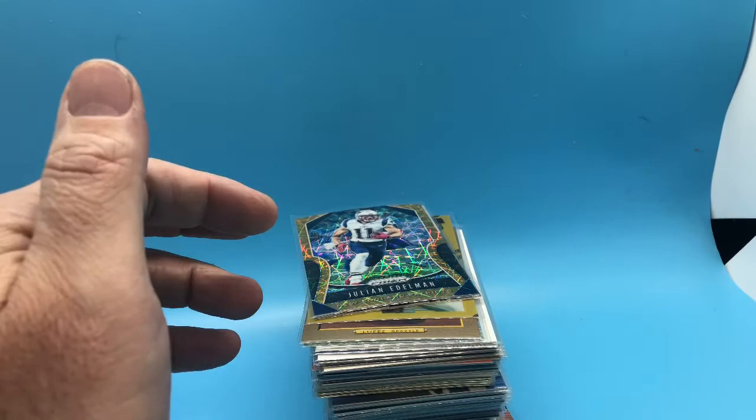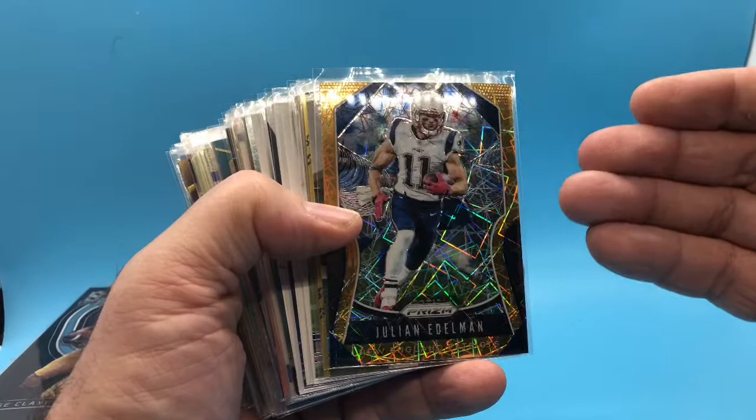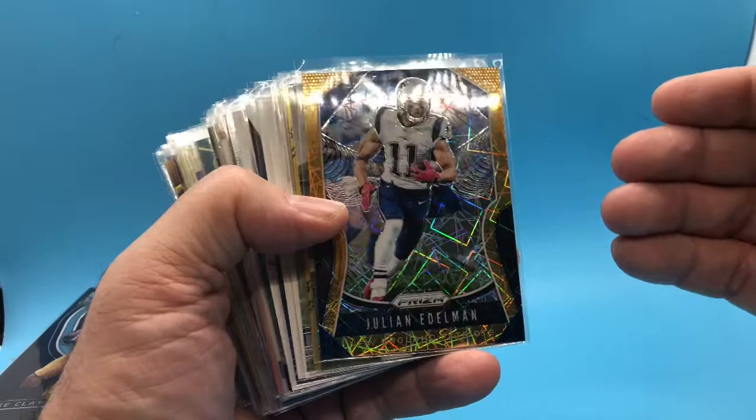All right, let's get going on these. These were all $1.00 cards if I'm remembering correctly. I know Jay had some 50-cent cards, but I believe the majority of the ones that I bought were $1.00 cards. I'll go through these kind of quickly.